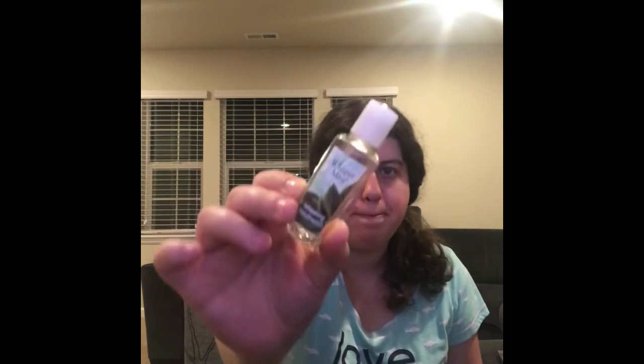The last thing I went through is my Whisper Mint Refreshing Mouthwash — so good! And that is my entire big bag of empties.